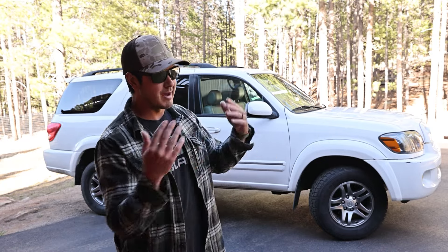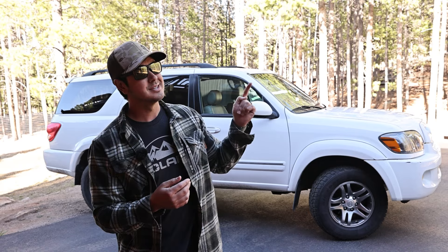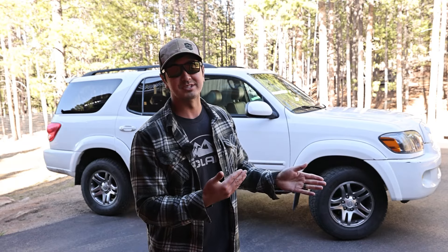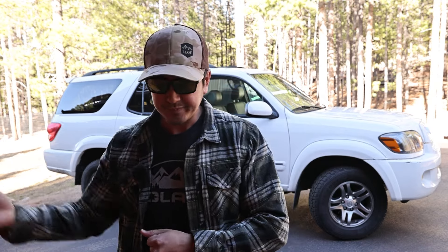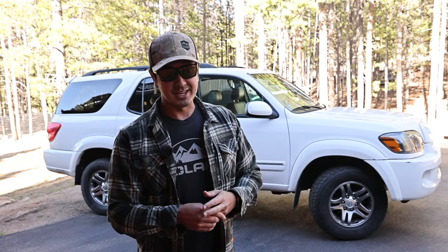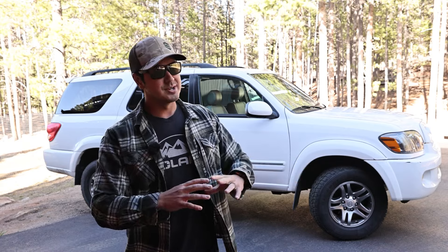Tundras usually get more miles because they're used as work trucks. But anyway — million-mile motor, 4.7-liter V8, very bombproof engine. The second-generation Sequoia and second-generation Tundra went to the also very loved 5.7-liter V8 — beautiful engine, I had that in the LX570, loved it. Then the third-gen Tundra and Sequoia went to the 3.5, kind of a 3.4, twin turbo, and the Sequoia actually has a hybrid version. The Land Cruisers were kind of their own beast, but shared some components — kind of a mixture, a breed of the Sequoia but burlier and more overbuilt.